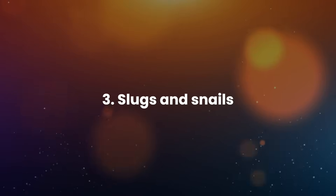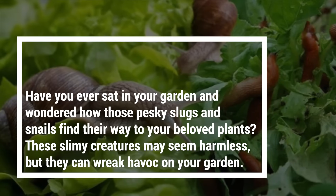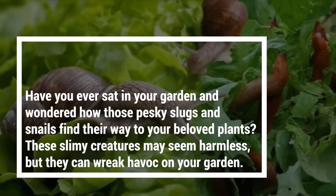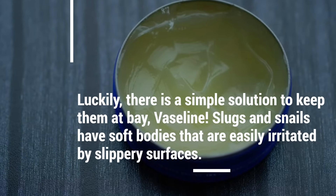3. Slugs and snails. Have you ever sat in your garden and wondered how those pesky slugs and snails find their way to your beloved plants? These slimy creatures may seem harmless, but they can wreak havoc on your garden. Luckily, there is a simple solution to keep them at bay: Vaseline.